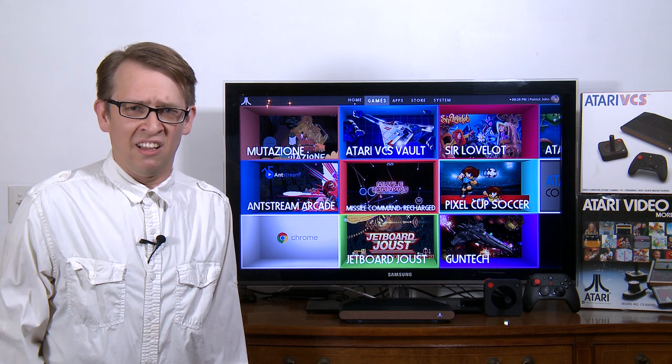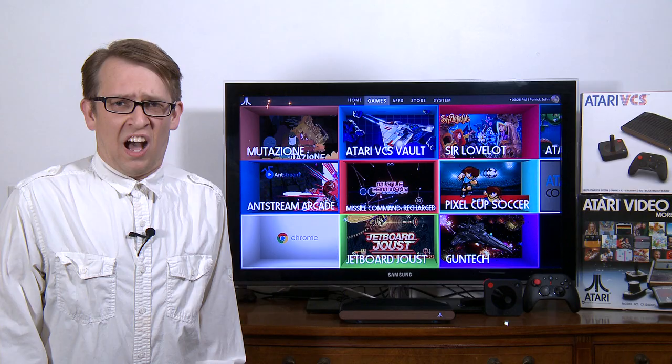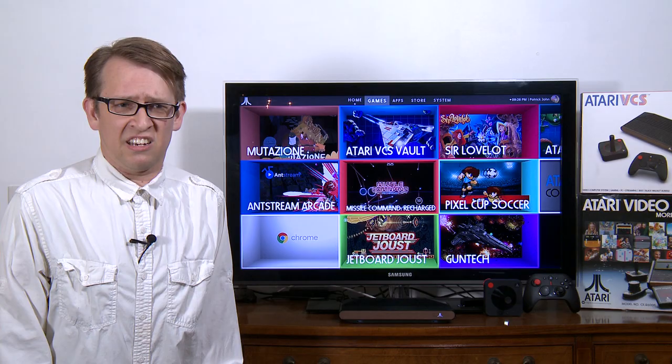Hi. Welcome to Patrick's Tech Show. I'm Patrick John. Today we have an Atari VCS. We're going to talk about what it is, why I think it's cool, and I'd like to address some negative misconceptions and moot points I heard about it.